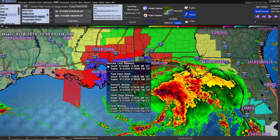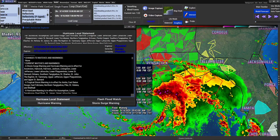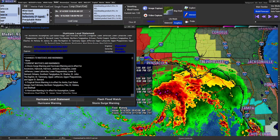This thing has gotten serious. Storm surge warning and hurricane warning are in effect for Ascension, Hancock, Harrison, Jackson, Livingston, Lower Jefferson, Lower Lafourche, Lower Plaquemines, Lower St. Bernard, Orleans, Southern Tangipahoa, St. Charles, St. John the Baptist, St. Tammany, Upper Jefferson, Upper Plaquemines, and Upper St. Bernard.